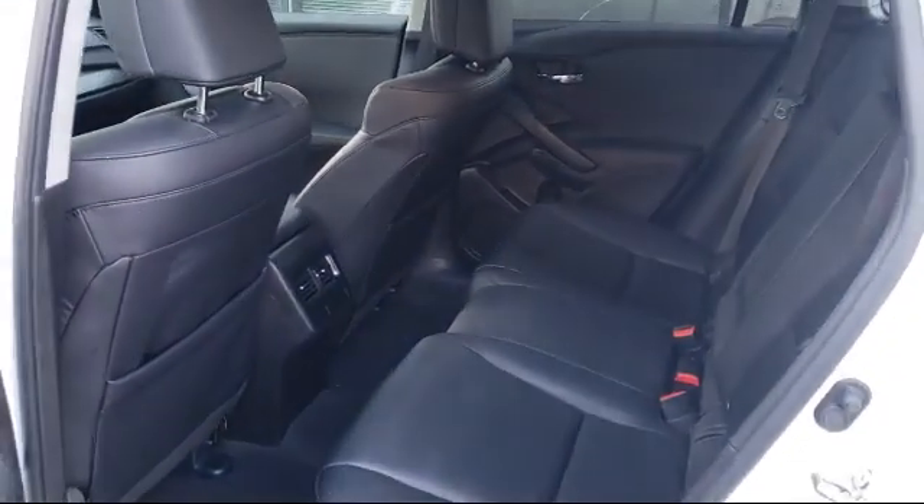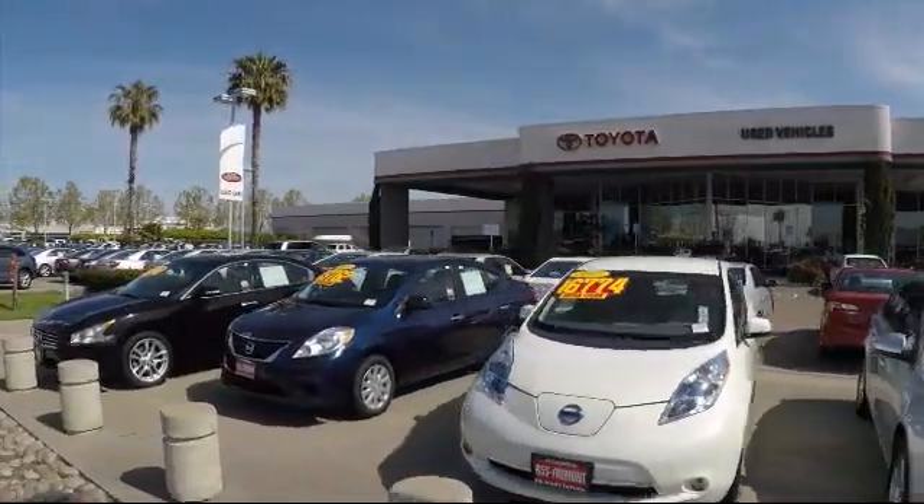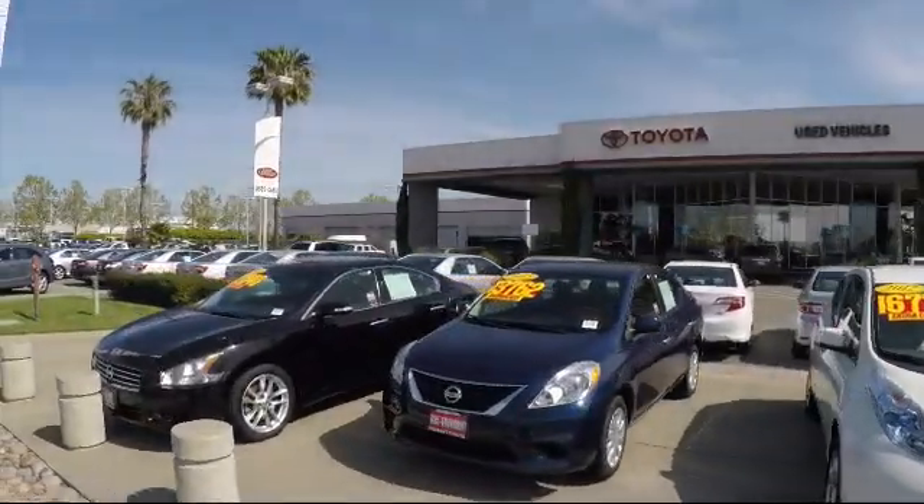Ready to set up a test drive? Come visit Fremont Toyota today. We're located at 5851 Cushing Parkway in Fremont.